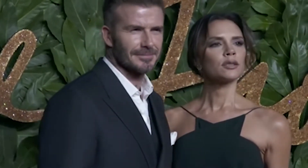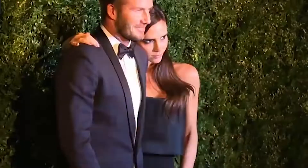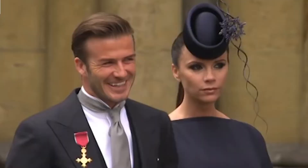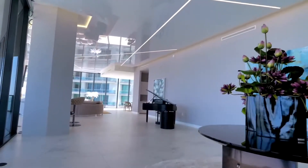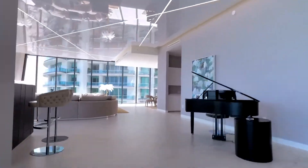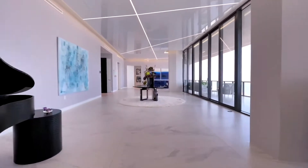Their family spent the first lockdown secluded in their luxurious barn conversion retreat in the Cotswolds, but they have been living in Miami since the end of December. David and Victoria travelled off to Florida to stay in their $25.1 million flat, leaving behind their customary pad in northwest London, a $43 million townhouse.